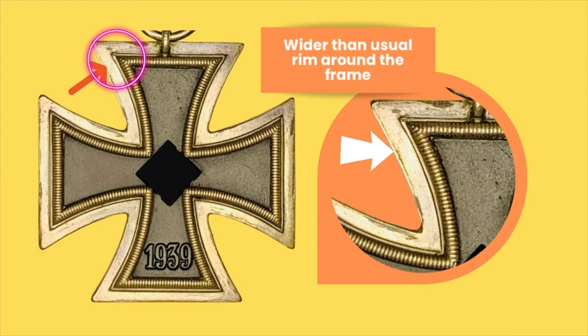Just to differentiate from what others call the frame — this rim that's circled there goes all around the cross, and as you can clearly see, it's not the normal width. I'll have a comparison with PKZ number 23 in the next couple of slides down the video.